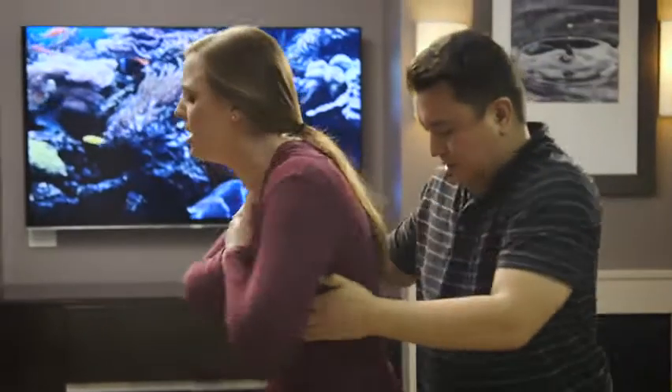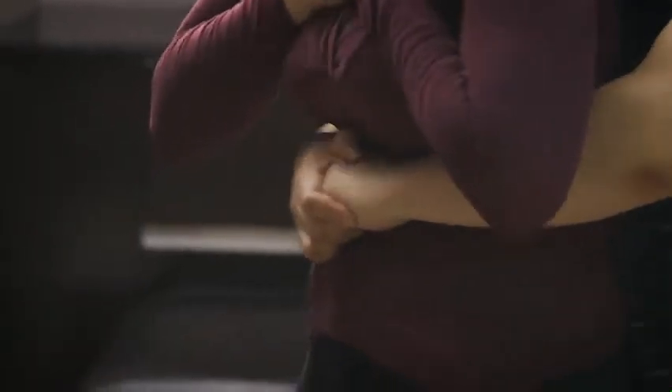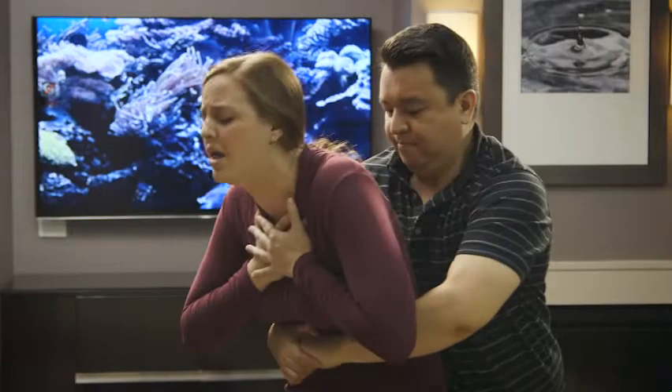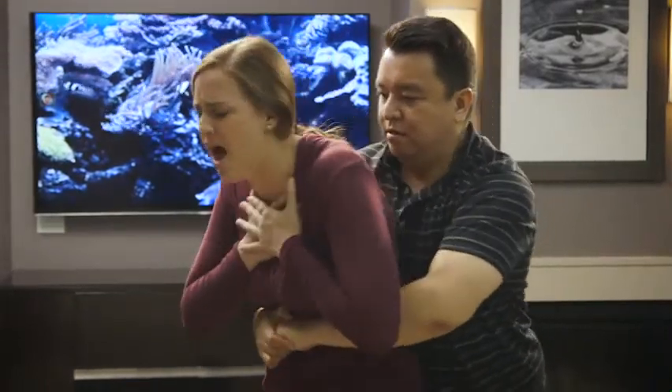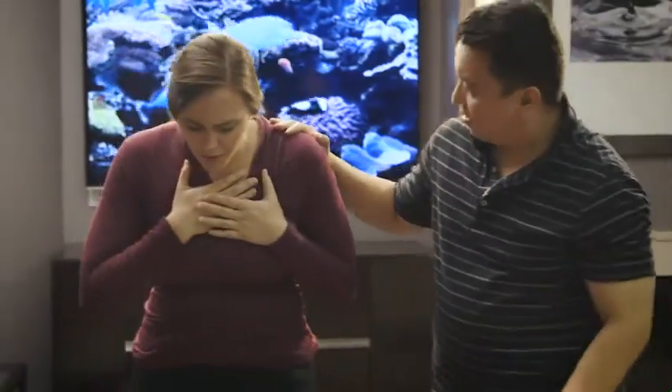If the person is coughing and trying to expel the item on their own, don't interrupt. But if the person is in clear distress, clutches their throat, looks frantic, or signals that they're not getting enough air, then it's time to give first aid.